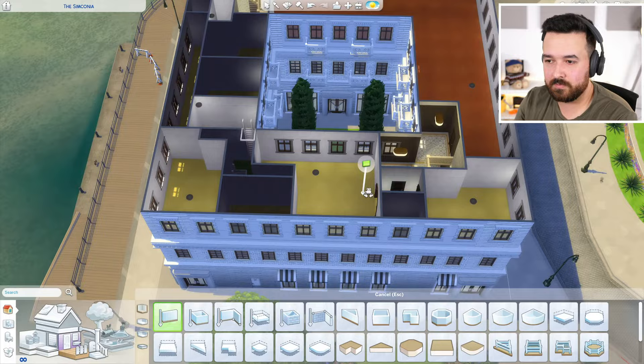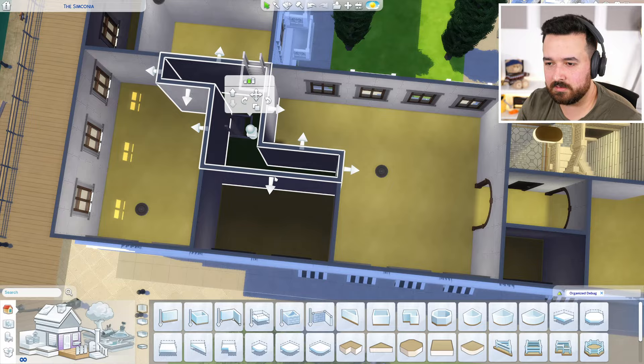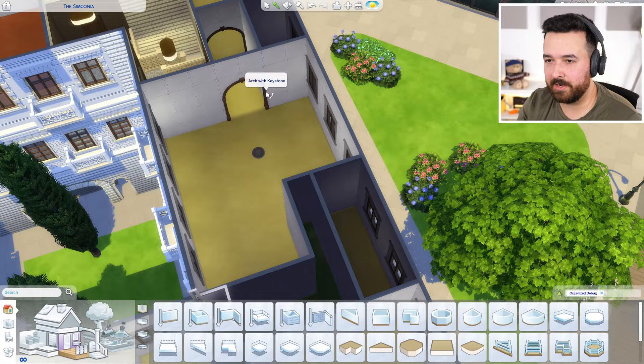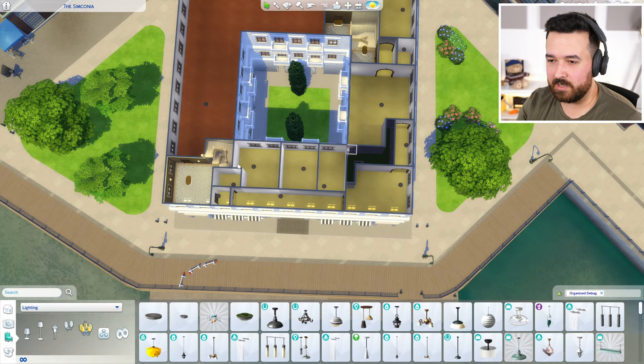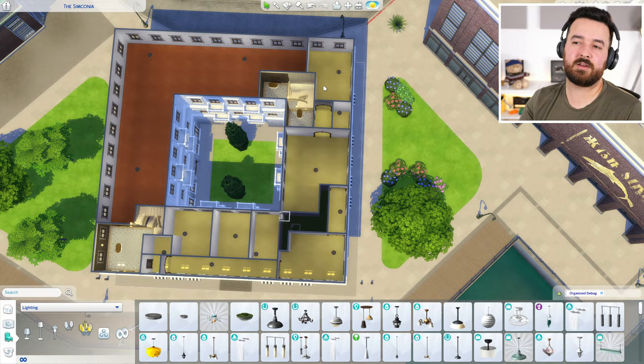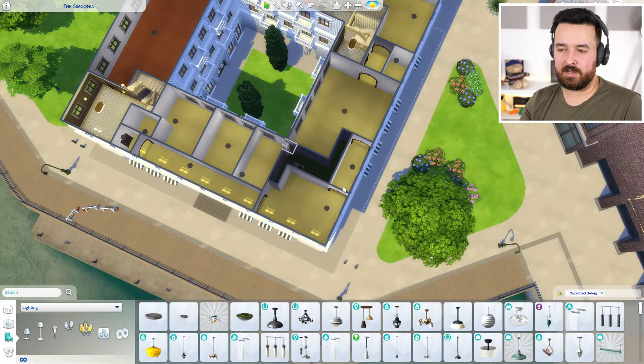I think we just need to move this so we can have a bigger kitchen area there, and this just turns into a hallway. Then obviously this is a hallway all the way up to the foyer over there. Let me get some more of these lights around. All right, I think this is working better! So we've got three bedrooms here, bathroom there, bathroom there.